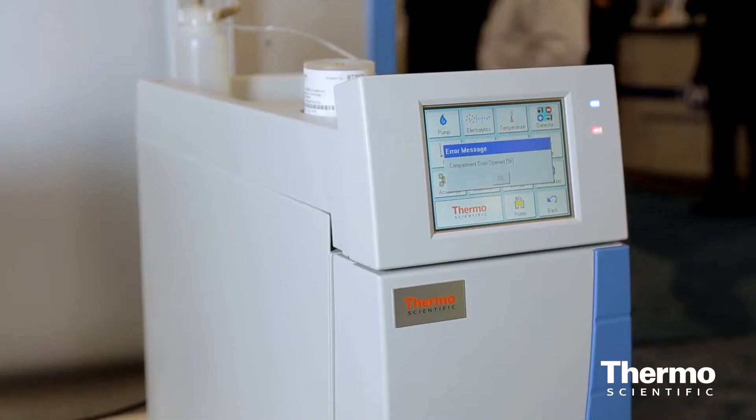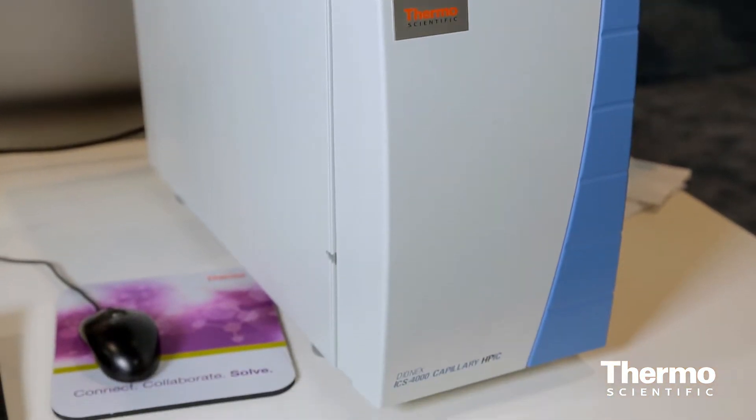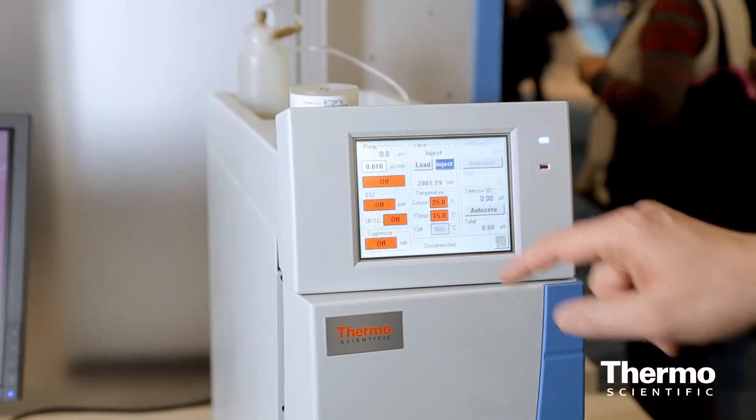A technology we are evolving on — capillary ion chromatography was introduced first here at PITTCON in 2010. This is now a dedicated capillary IC system all in a very small footprint, very nicely integrated to really make it easy to use with a system front panel control, very easy to operate.